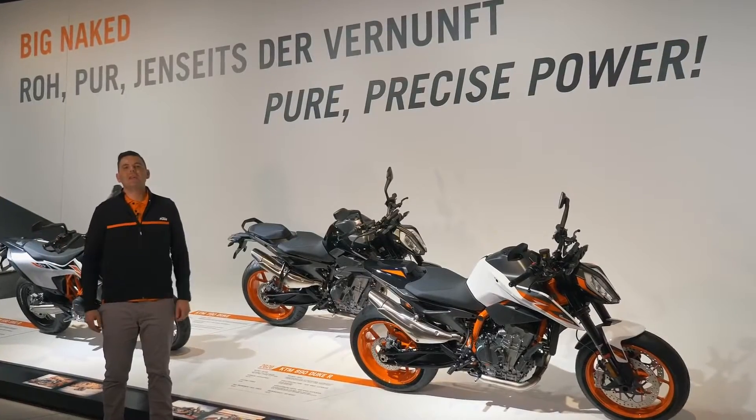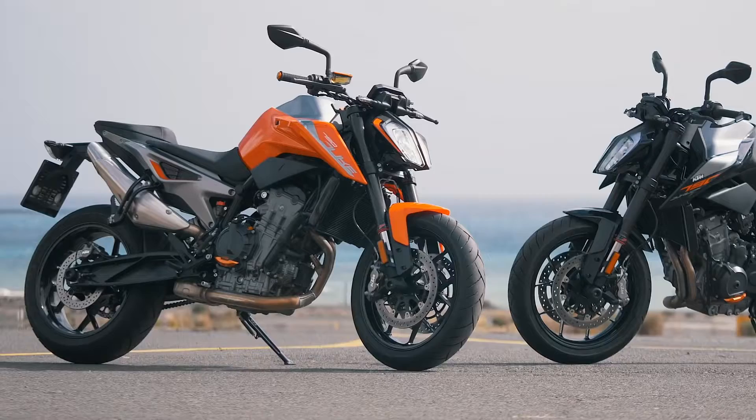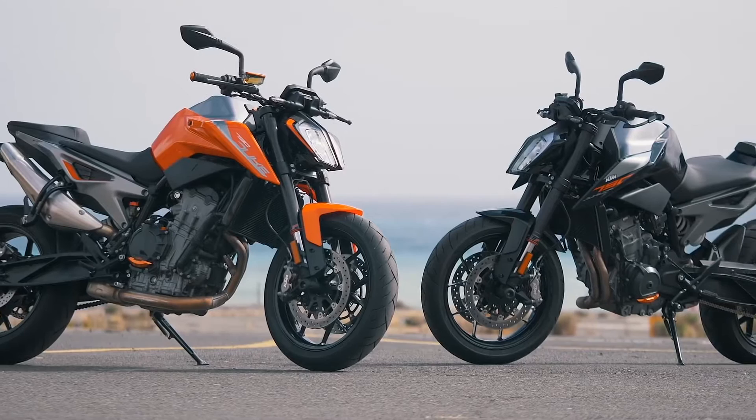Welcome to the heart of KTM. We're in the KTM Motor Hall building in Austria. In 2017, KTM unveiled their first parallel twin engine with the KTM 790 Duke, aka the Scalpel, and this bike more than ruffled some feathers in the mid-weight segment.